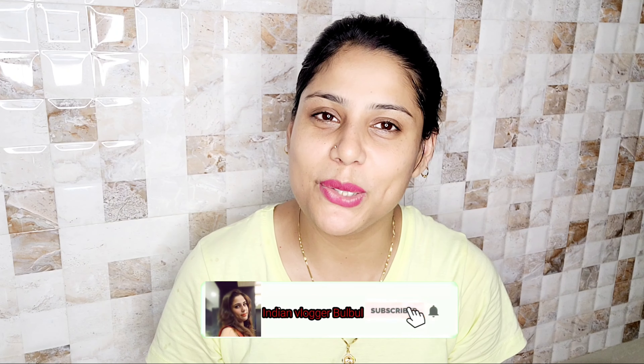I hope you liked my skincare routine. If you liked this video, please like and subscribe to the channel. See you in the next video. Take care. Bye-bye.